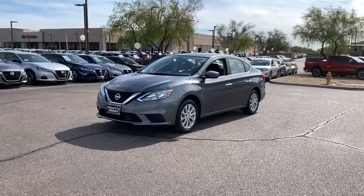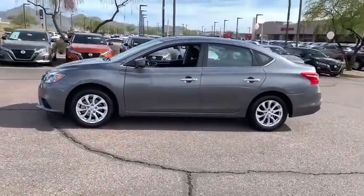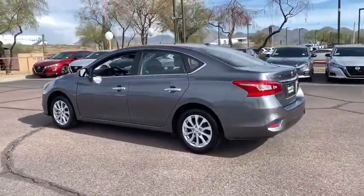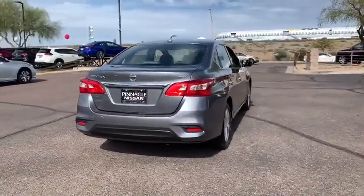Make a great choice today with the 2018 Nissan Sentra. With its spacious and versatile interior and stellar fuel efficiency, the Nissan Sentra is the obvious choice for anyone who wants to enjoy a stylish and comfortable ride. This vehicle has less than 45,000 miles.